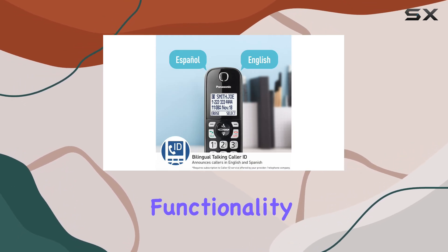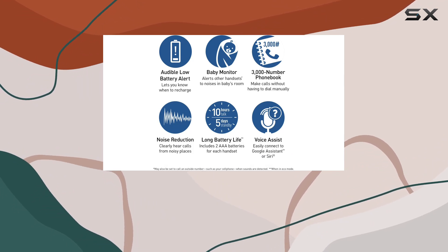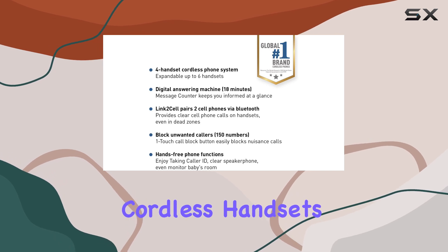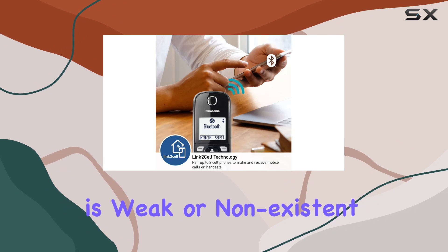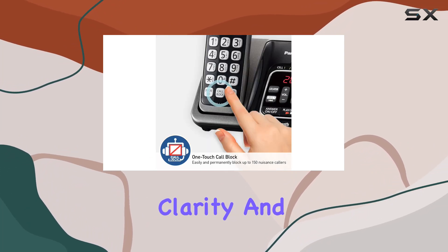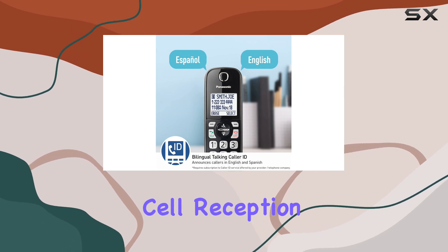The Link 2 Cell Bluetooth functionality is a game changer, allowing you to pair up to two mobile phones with the base unit. This means you can make and receive cell phone calls through the cordless handsets, even in areas of your home where cell signal is weak or non-existent. This integration significantly improves call clarity and reliability, ensuring you never miss an important call due to poor cell reception.